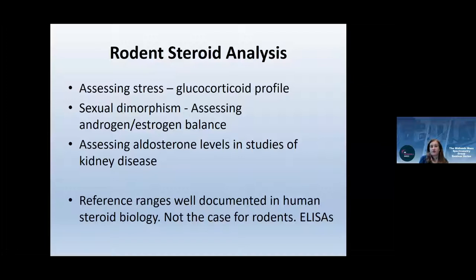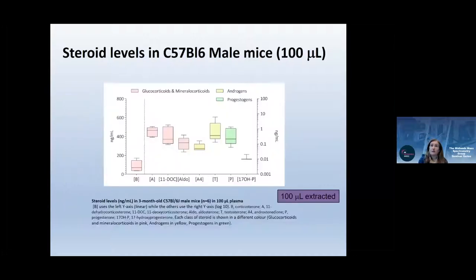We use the pre-clinical method to assess glucocorticoid profiles — active and inactive versions — examine 11β-HSD1 enzymes, and look at sexual dimorphism, though estrogen detection remains a challenge. Assessing aldosterone is important particularly for kidney studies. In pre-clinical work, reference ranges are well-documented for humans but not for rodents. Much of the existing rodent literature used ELISAs, which aren't reliable, so we've started establishing reference ranges in C57 Black/6 mice.